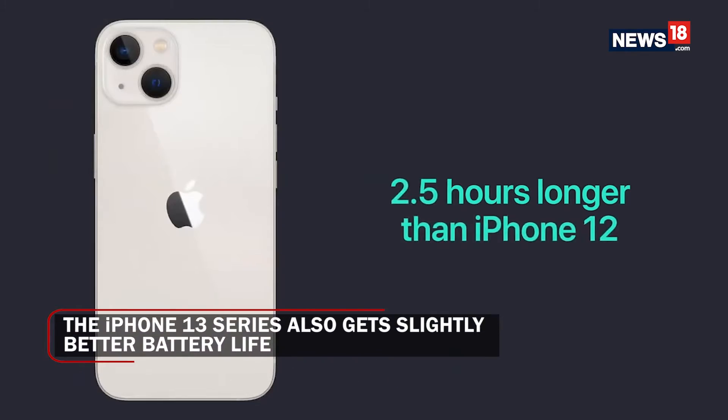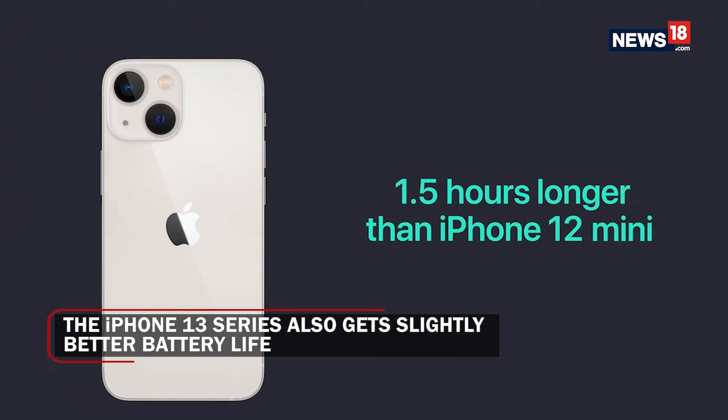Apart from that, the iPhone 13 does offer two and a half hours of longer battery life, and the iPhone 13 mini offers an hour and a half of longer battery life. Even with all of these things considered, you might ask whether it is really a big upgrade.